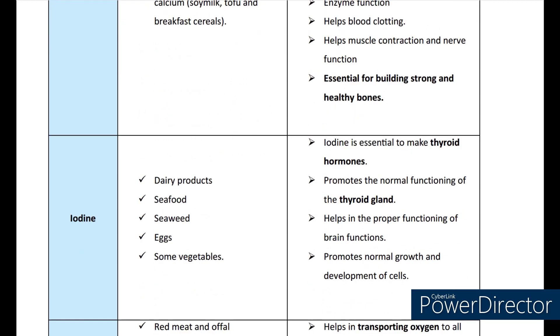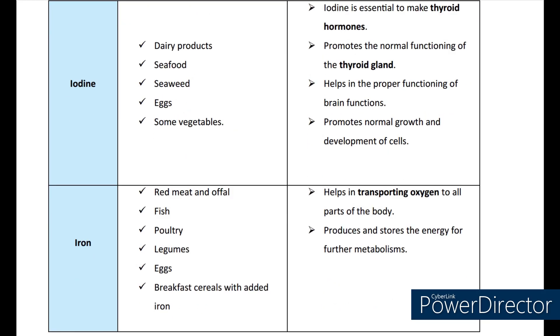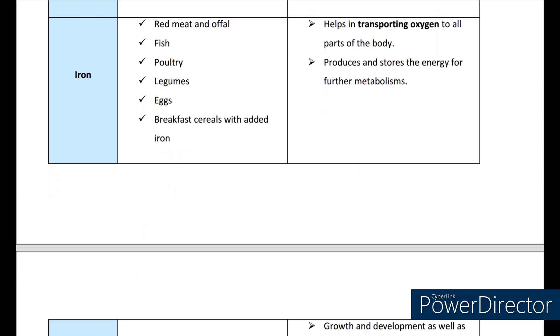Next coming to iodine. The main sources are dairy products, seafood, seaweed, eggs, some vegetables, and also salt. Iodine is essential to make thyroid hormones. It promotes the normal functioning of the thyroid gland and proper functioning of brain functions. It promotes normal growth and development of cells. Next coming to iron. The main sources are red meat and fish, poultry, legumes, and eggs. The main functions of iron are helping in transporting oxygen to all parts of the body and producing and storing energy for further metabolism.